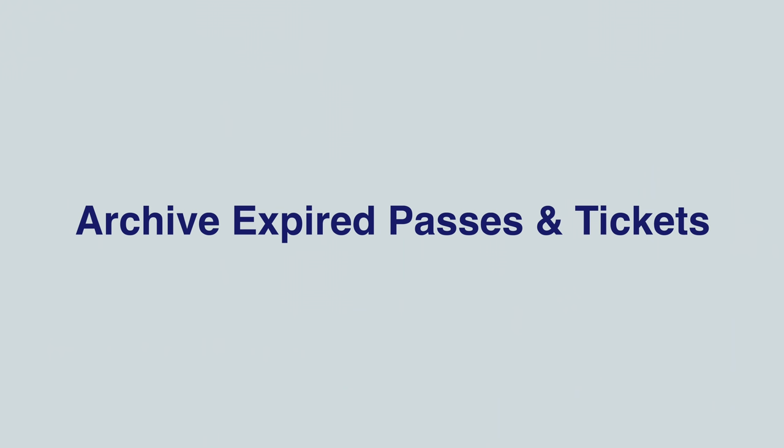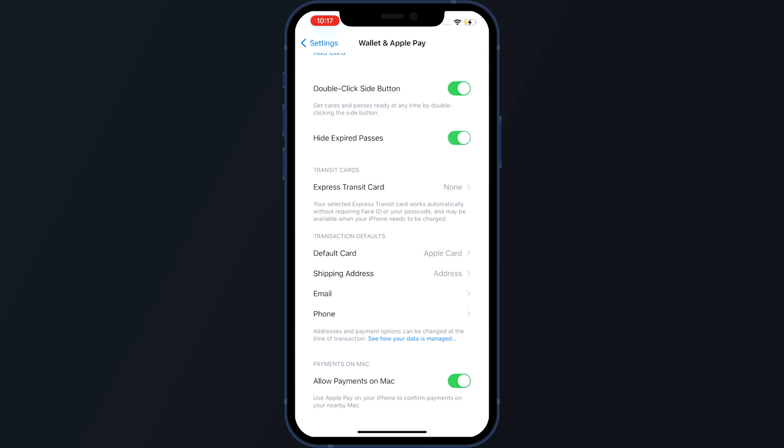iOS 15 makes cleanup of old Wallet passes so much easier — it automatically moves expired boarding passes and tickets into an expired list, helping reduce the clutter. You can turn this feature off in Settings since it comes on by default, but it means you no longer have to go in and remove each pass one by one.